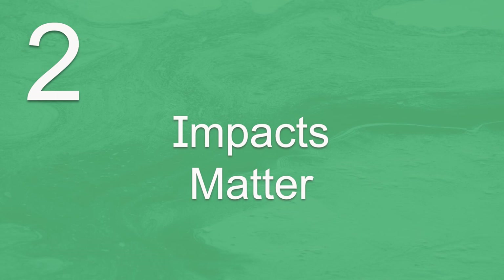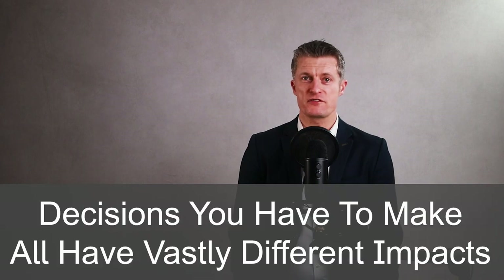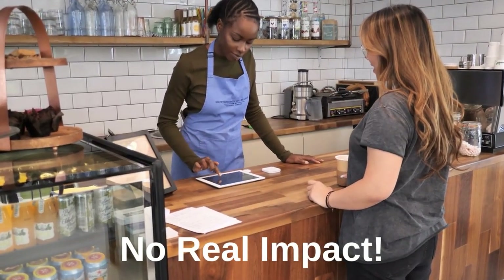The second step to improve your decision making is that impacts matter. If you're spending the same amount of time thinking about all your decisions, stop right now — you are wasting a lot of your time and energy needlessly. All the decisions you have to make have vastly different impacts. What coffee to buy in the mornings has no real impact. What career you pursue, who you marry, where you live — these are all decisions with large or huge long-term impacts on your life.